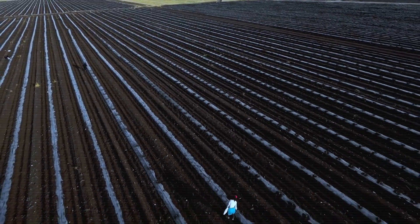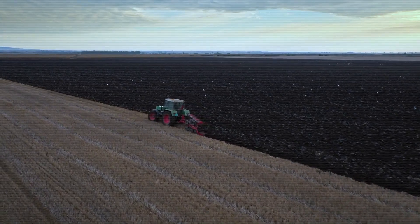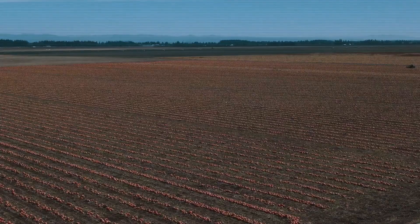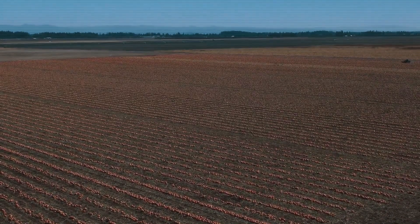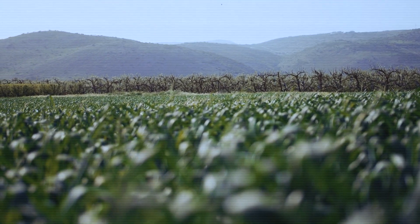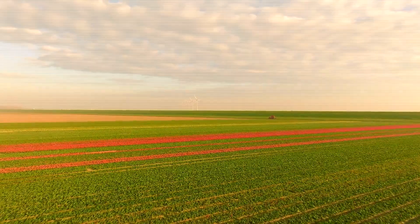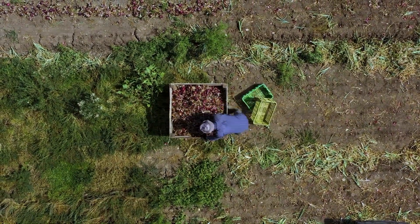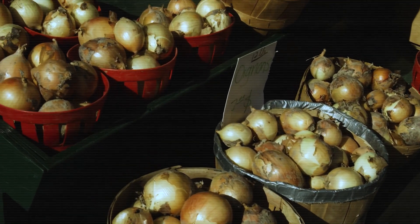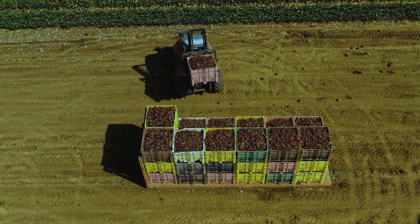Short-day onions require between 10 and 12 hours of daylight to initiate bulb formation. They are primarily grown in the southern United States, including states like Texas, Georgia, and parts of Florida. Due to the mild winter climate in these regions, farmers can plant short-day onions in the fall, and the bulbs develop over the winter months, reaching maturity in early spring. These onions tend to be sweeter and softer, making them ideal for fresh consumption. Popular varieties include Texas Super Sweet and Vidalia Onions, known for their mild flavor.